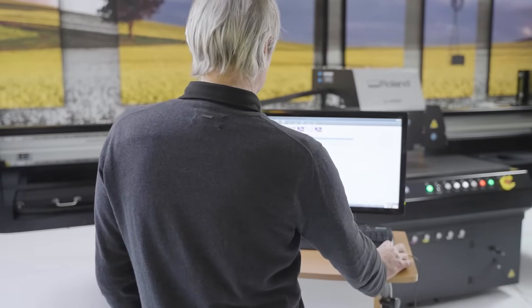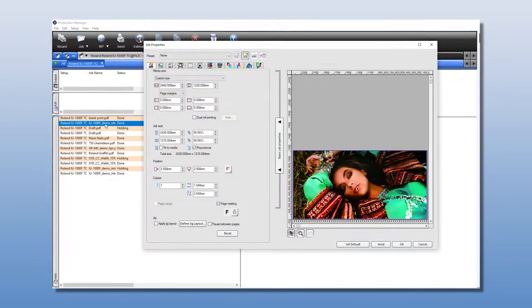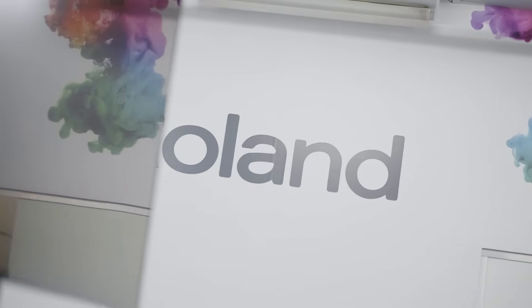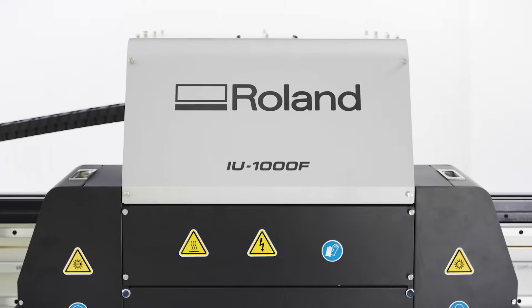With the premium RIP software package and Roland Print Control Centre, you can easily manage your machine operation and print output from your desktop. All this backed by Roland DG's industry leading service and support, making the IU-1000F the perfect choice for customers looking for ultimate performance.